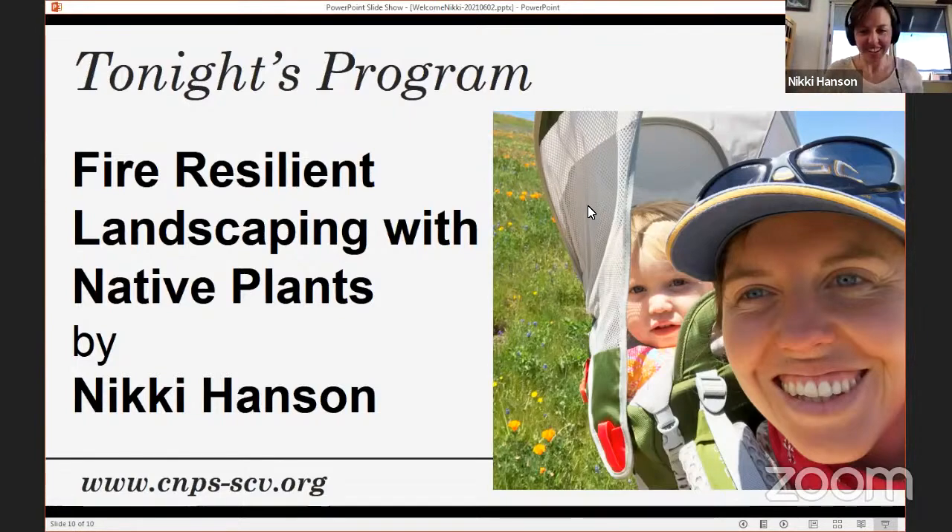Thanks, Vivian. It's great to see all these faces and I'm super excited to share this. I'll pause probably every few slides to check in and see if there are questions — I have a lot of information to share. I also have a little bit on home hardening, because if you live in the wildland-urban interface, home hardening goes hand-in-hand with fire-safe landscaping techniques. So I want to make sure we're all up to speed as we head into an even hotter, drier summer.